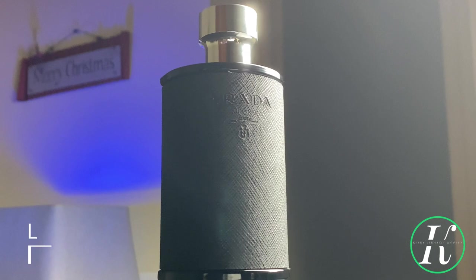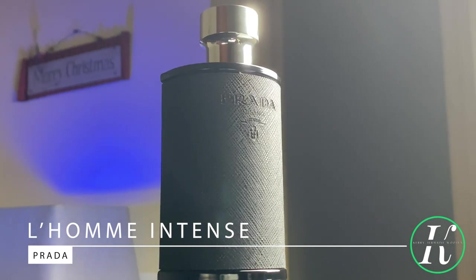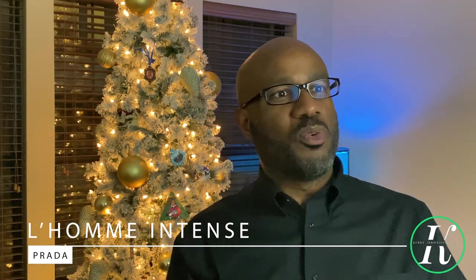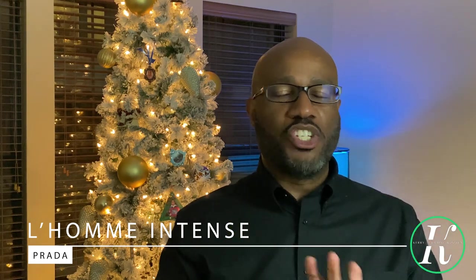Coming in at number five is a woody amber fragrance that is perfect for this time of year. It has an added bonus with a little bit of powder and it's fresh-out-of-the-shower clean. From the house of Prada: L'Homme Intense. Notes include iris, amber, tonka bean, sandalwood, patchouli, with a pinch of leather.